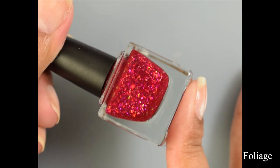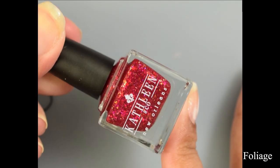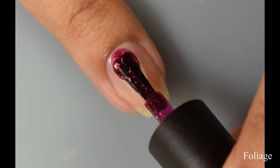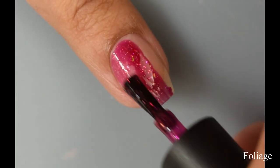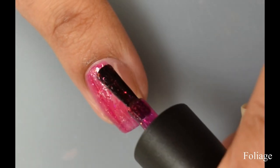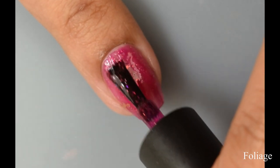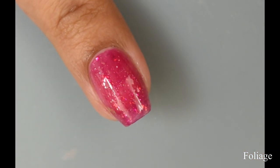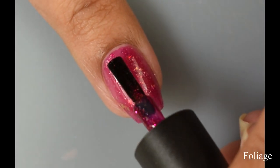First up is Foliage. This is a deep berry red jelly with color shifting flakies. I just want to note that the bottles I'm using are her medium size bottles, so the brush may look a little different. Your bottles won't have the stickers on the back — that's how the blogger packs were sent out.